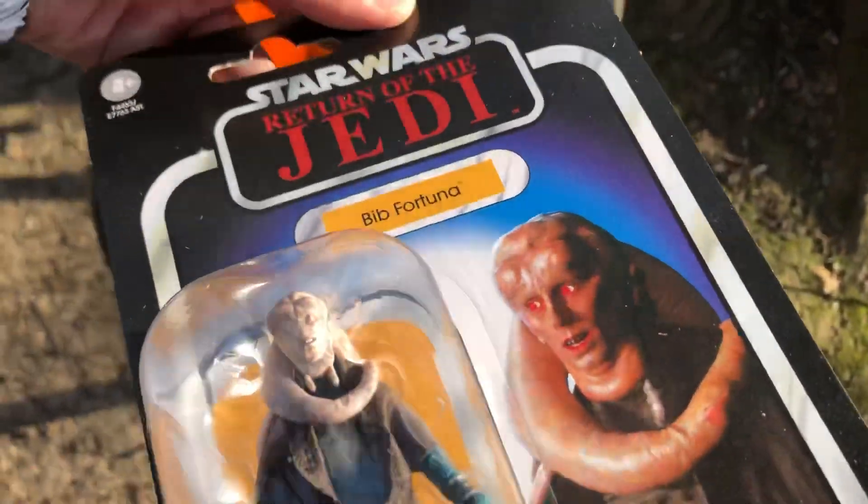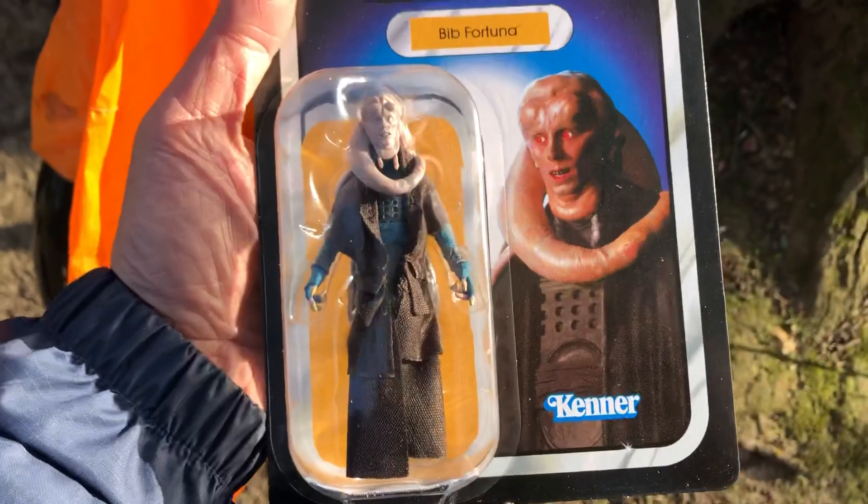I'm most happy with this one though. That's a great piece, looks so good.